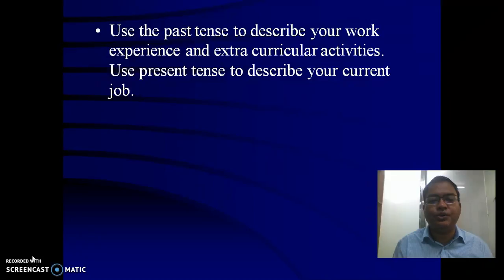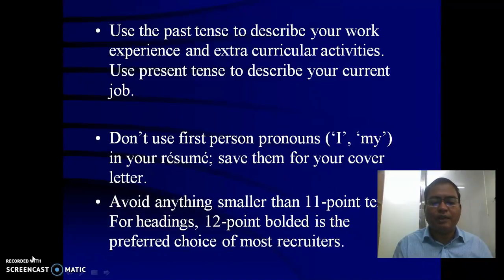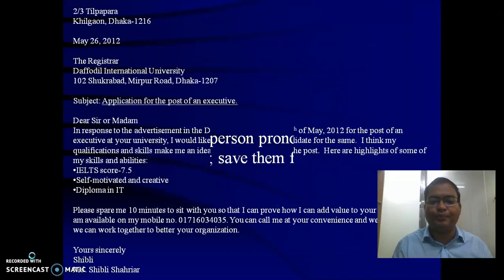Use past tense to describe your work experience and present tense for your current job. In a resume, you should avoid using personal pronouns. For font, you can use 11 points for body text in your resume. For headings, you can use 12 points in Times New Roman or Arial.